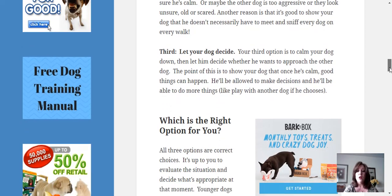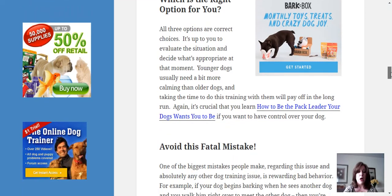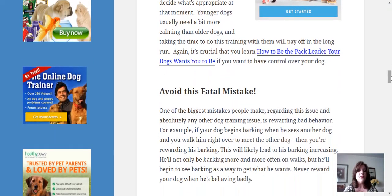All three options are correct choices — it is up to you to evaluate the situation and decide what's appropriate at that moment. Younger dogs usually need a bit more calming than older dogs when another dog approaches, and taking the time to do this training will pay off in the long run. It is crucial that you learn how to be the pack leader that your dog wants you to be.